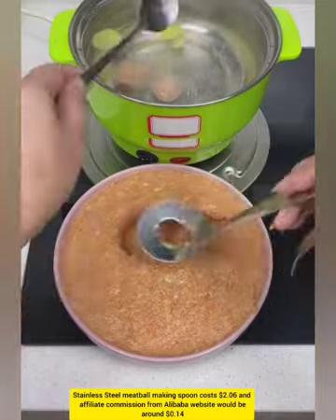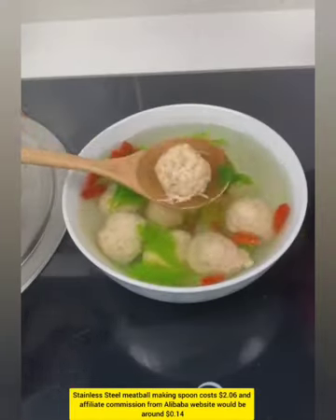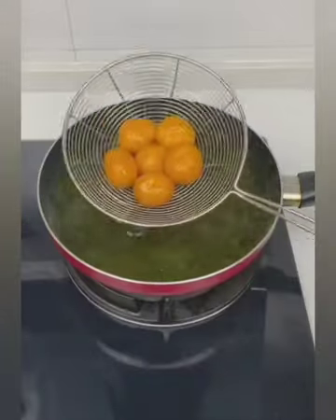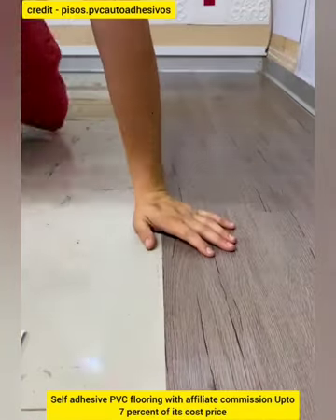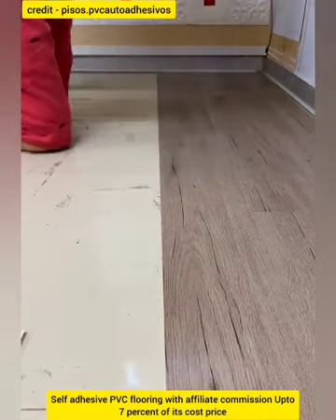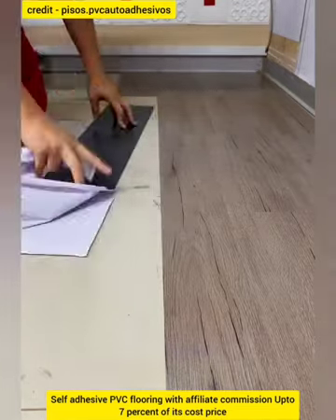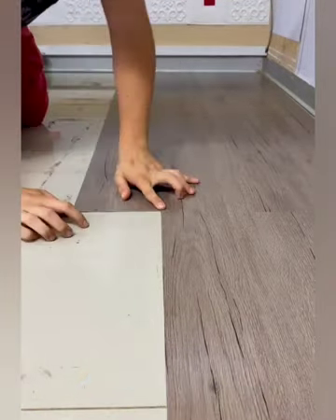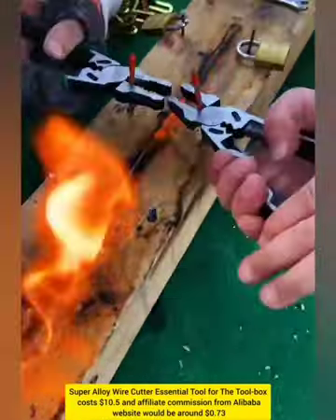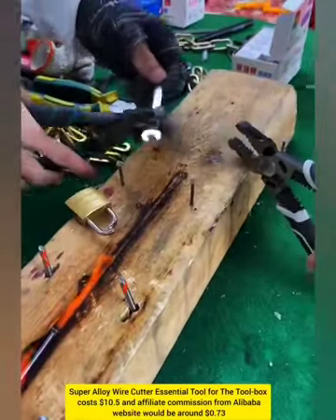Stainless steel meatball maker with affiliate commission from Alibaba website around $0.14. Super alloy wire cutter with affiliate commission around $0.70.